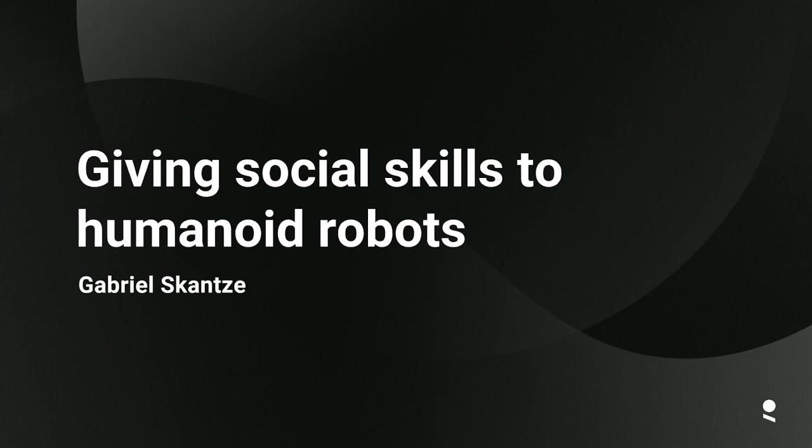Hi everyone. The title of this presentation is 'Giving Social Skills to Humanoid Robots' and I will start by exploring a little bit what we mean by social skills, and then dig a little deeper into one of the perhaps most fundamental social skills that we have as humans.